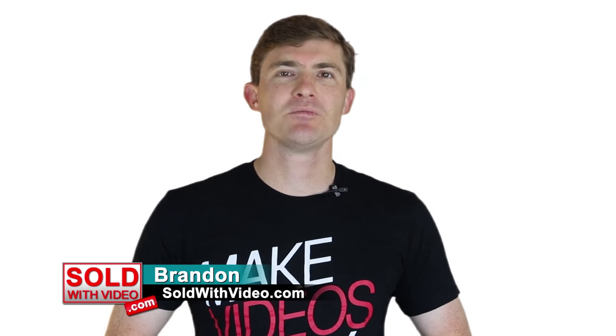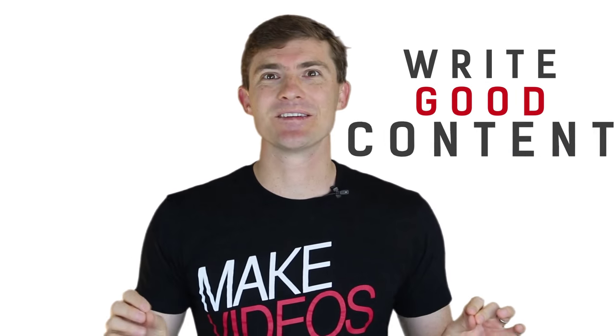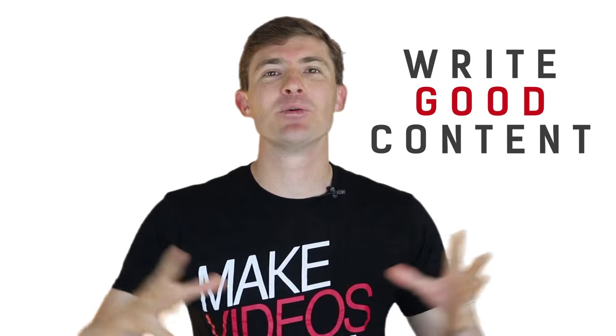Hey there, I'm Brandon from soldwithvideo.com and I'm going to let you guys in on the biggest secret to drive more blog readers to your blog. Just write really good content, because when you write good content, people will find it.